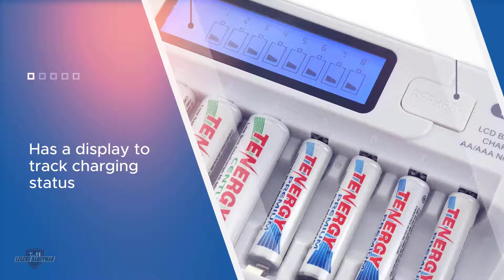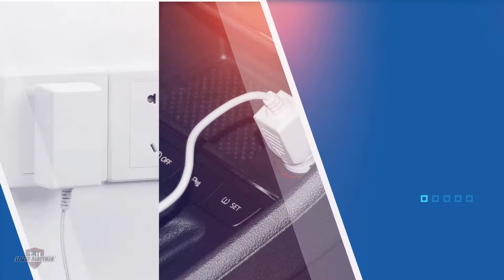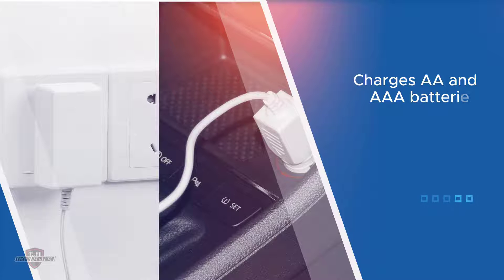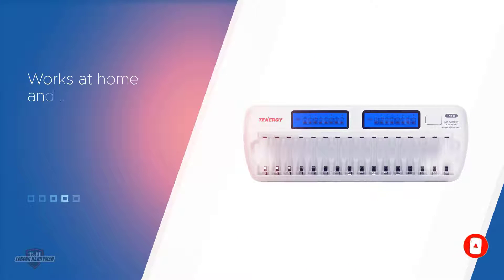This AA battery charger is also smart, allowing you to charge multiple AA and AAA batteries together. It includes a large, easy-to-read LCD screen that shows you the charging status of every individual battery.